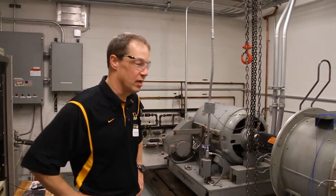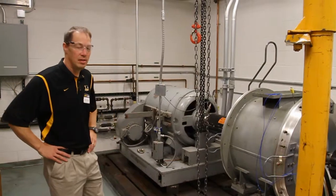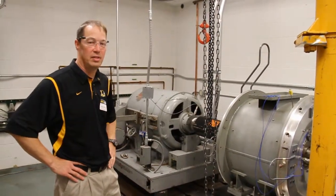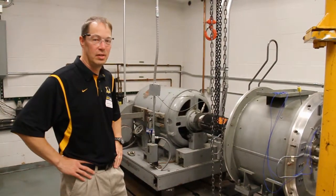I'm Jason Galt from the Mechanical Engineering Department at Michigan Tech, and this is our torque converter test stand at the Advanced Power Systems Research Center. What we test in this fixture is automotive torque converters. Typically we're looking for cavitation, and most of our testing is done with microphones looking at the noise that it generates.